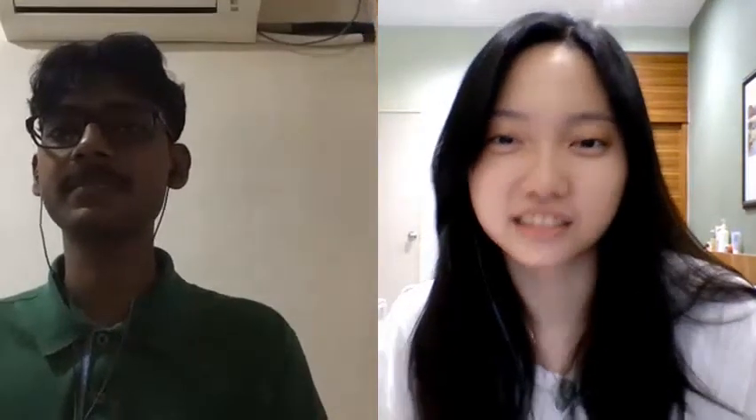I think that's all my questions. Thank you. No worries, thank you. This is the interview for the Design Studio 3 Project 2. This is Sing Tien - would you like to introduce yourself a bit?